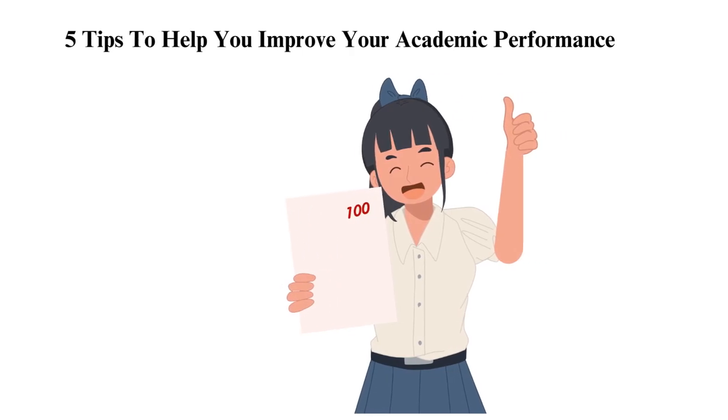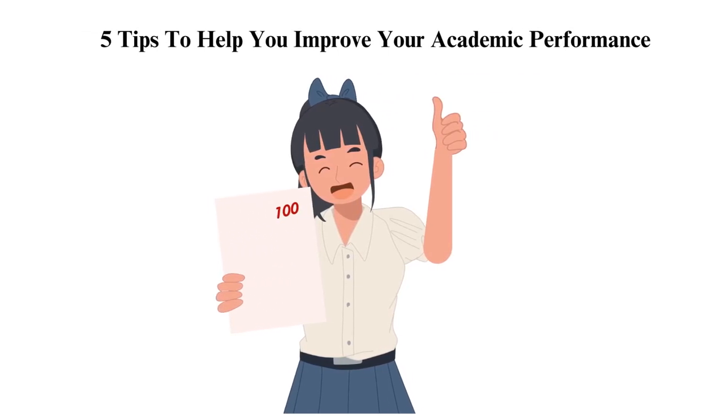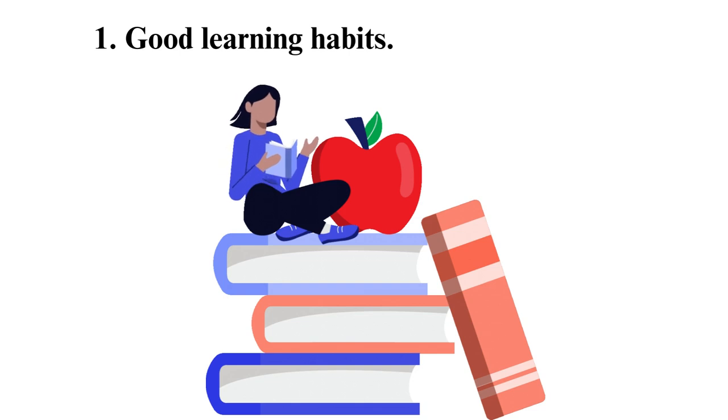5 tips to help you improve your academic performance. Tip 1: Good learning habits. Improving your learning habits will help you improve your performance since you will be able to understand more.